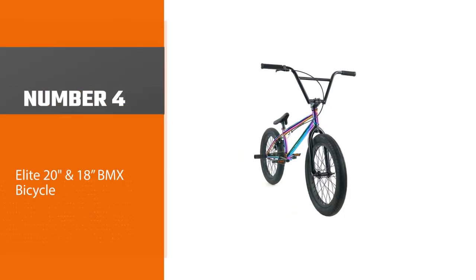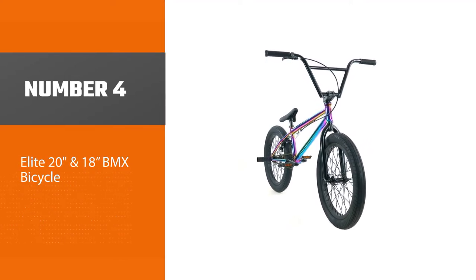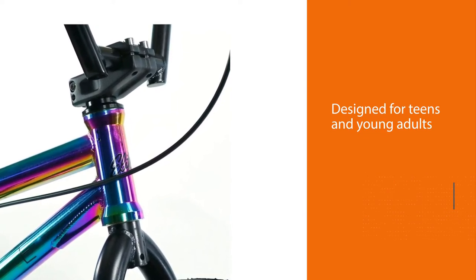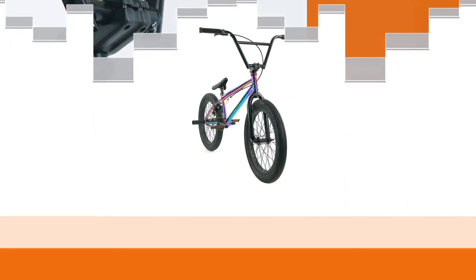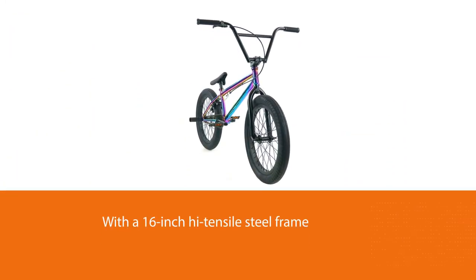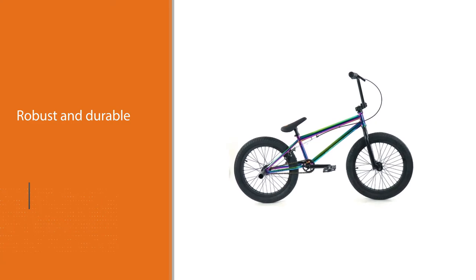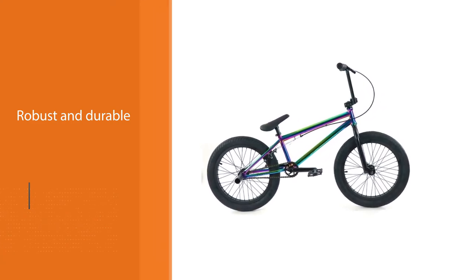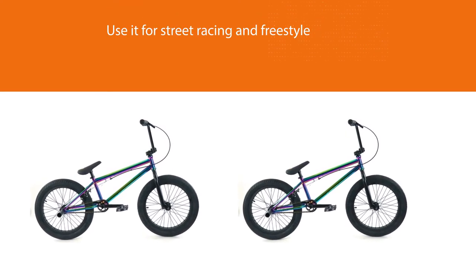Number four: the Elite 20 and 18 BMX bicycle. The Elite BMX bike has been specifically designed for teens and young adults, with a 16-inch high tensile steel frame that's robust and durable whether you use it for street racing or freestyle. It features a one-inch standard head tube with an alloy top-load stem. For those who like to go crazy outdoors, it has Chromoly one-piece cranks with an unsealed American BB and low-profile rims wrapped in street 2.4 tires — perfect for street racing and doing stunts in the neighborhood.